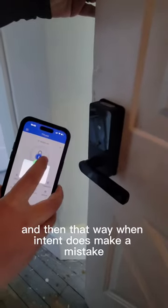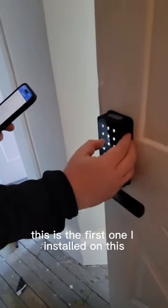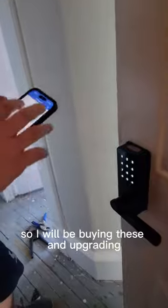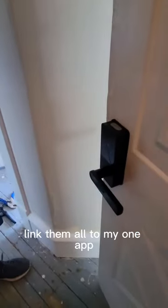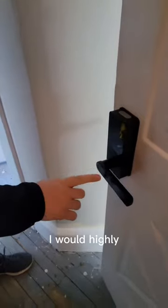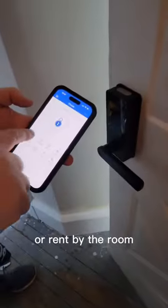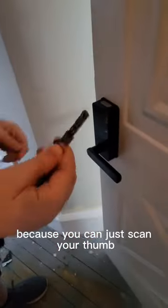That way, when a tenant does make a mistake, you don't have to penalize them and they're not stuck outside. This is the first one I installed and it's been going really well, so I will be buying these and upgrading just about every single unit because I can link them all to my one app. I would highly suggest this if you're doing mid or short-term rentals, rent by the room, or even for your own house — it's very convenient since you can just scan your thumb to get in. But it also has a key in case the batteries fail.